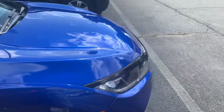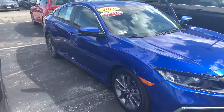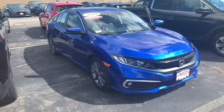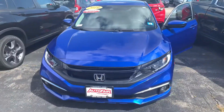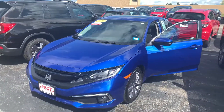I am looking forward to demoing the Civic in person. If you have any additional questions on this vehicle or any of the financing options available on the Civic, I can be reached directly at 603-315-6221. Derek, I hope to see you soon.